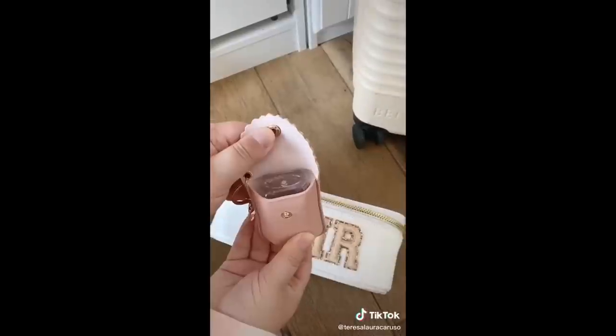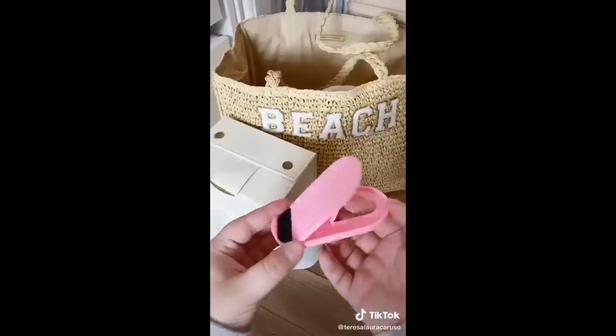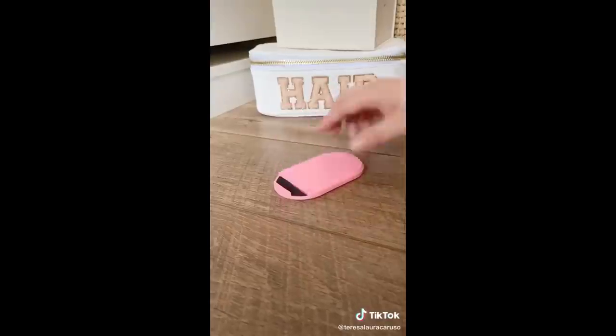Next up is this cute hand sanitizer keychain with a refillable bottle. Then there's this travel sunglass holder that holds up to four pairs of sunglasses. And last up is this phone stand that folds completely flat — it's great for watching videos while you're traveling.